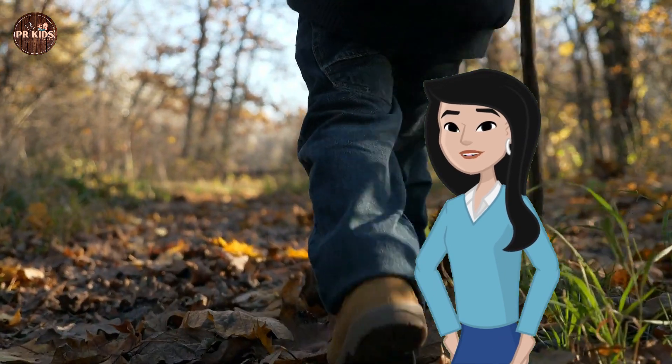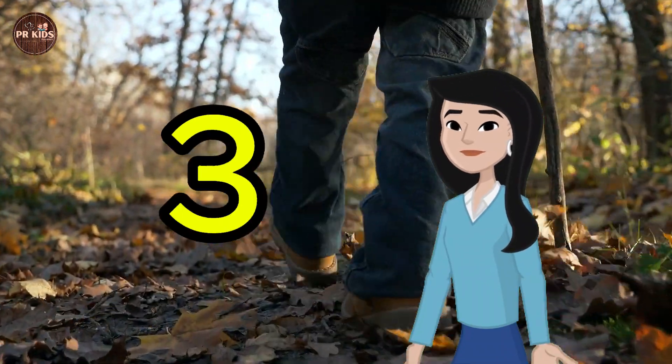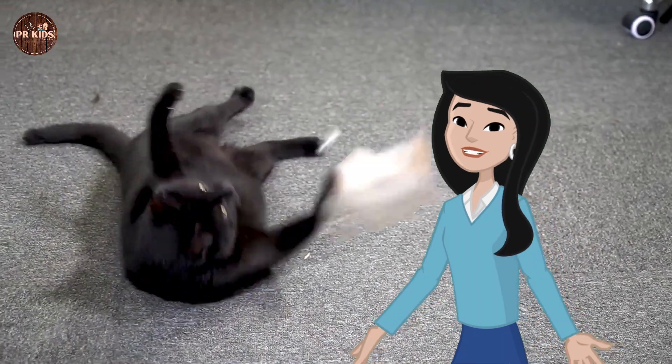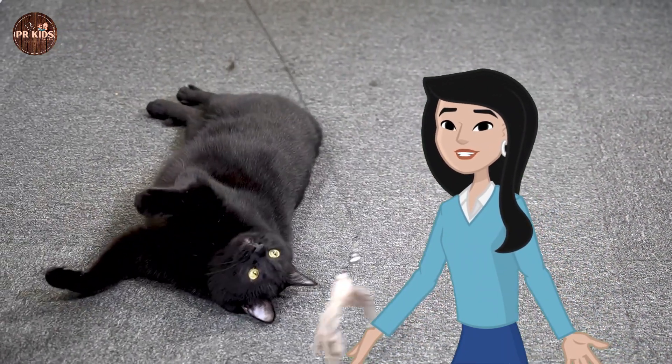Counting steps — let's take 5 steps and count: 1, 2, 3, 4, 5. That was fun! Counting animals — here are some animals, let's count them.